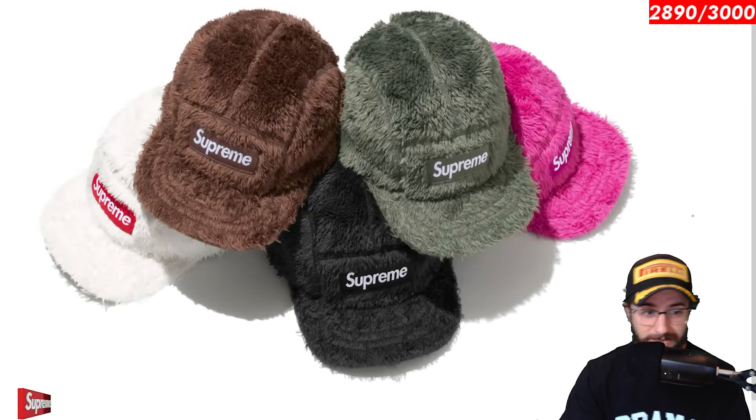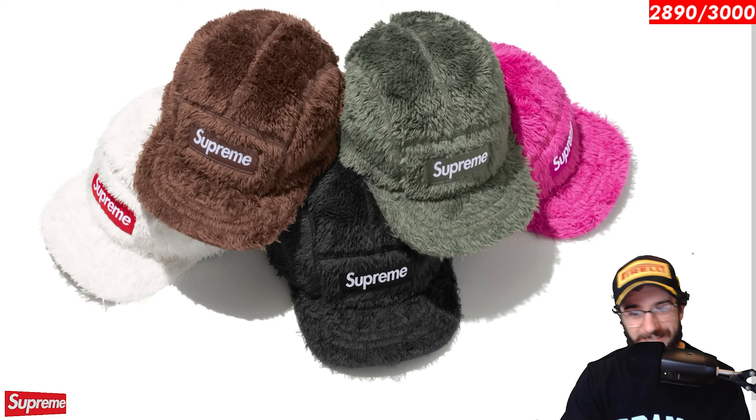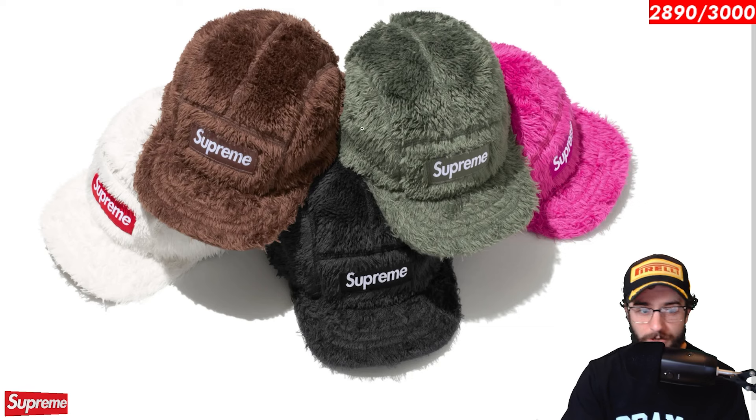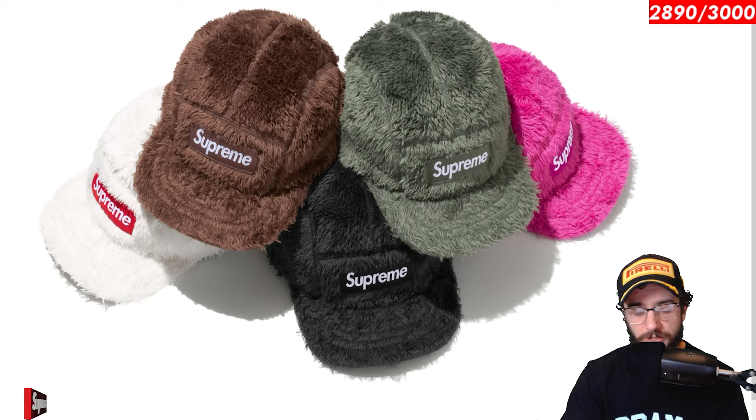First things first, the fuzzy hat. This hat is fun. It's whimsical. It's silly. I don't know if it will sell out. I think there's definitely potential for one of these to reign supreme — no pun intended. I'm thinking either the brown or the pink off first glance. But if this is decently priced, maybe it will do pretty well.